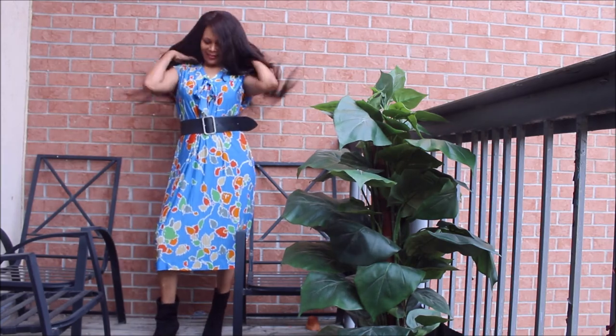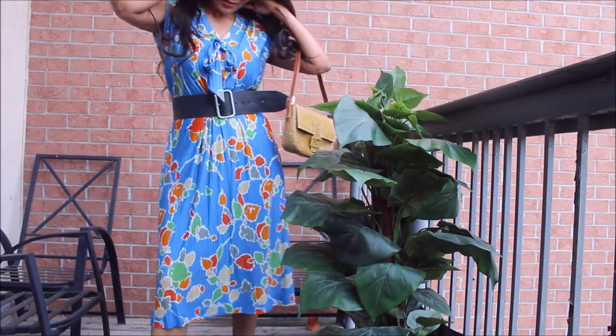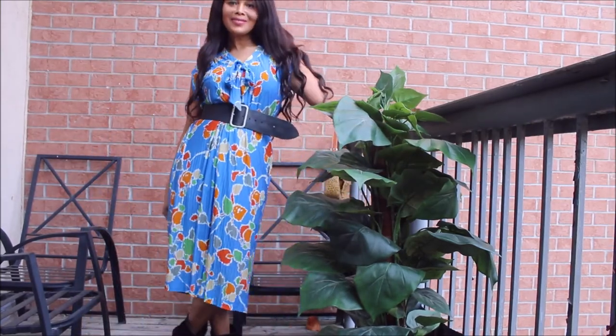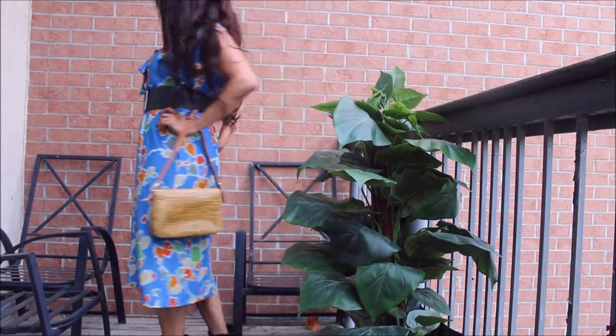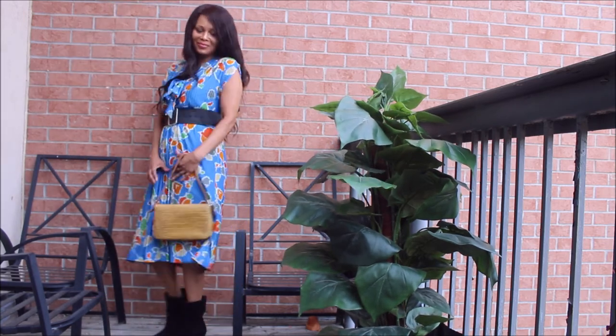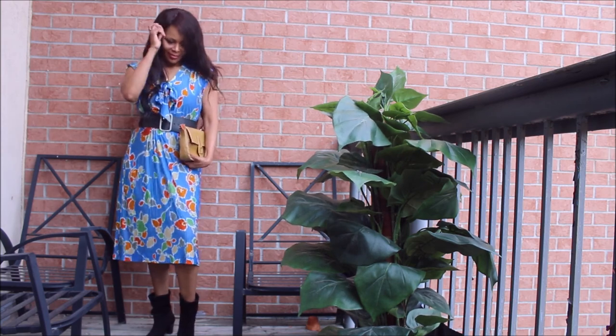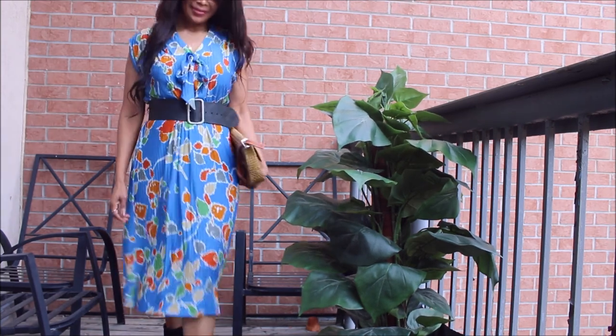The bag is a Fendi dupe — I love this bag. I was lucky to find it at the thrift store about two years ago, and I really love that it pairs with absolutely anything in my wardrobe. Thank you so much guys, and I'll see you in the next sustainable video.